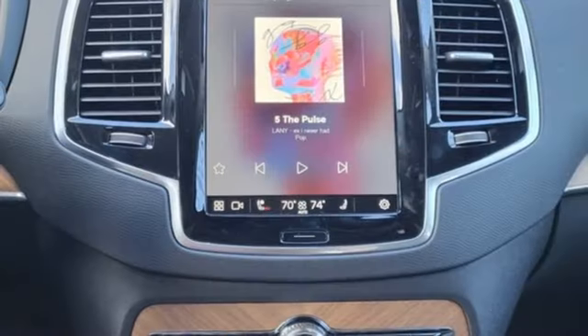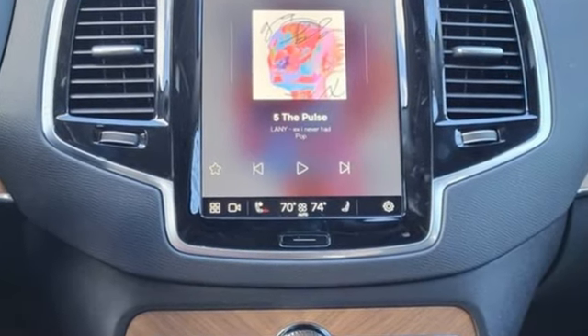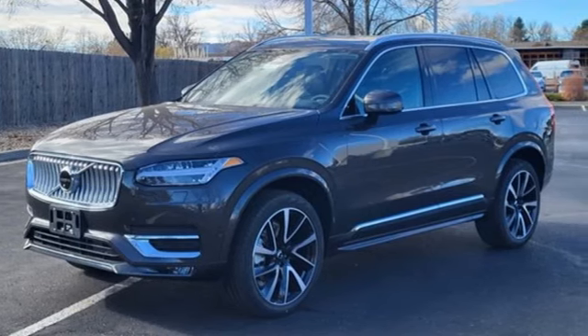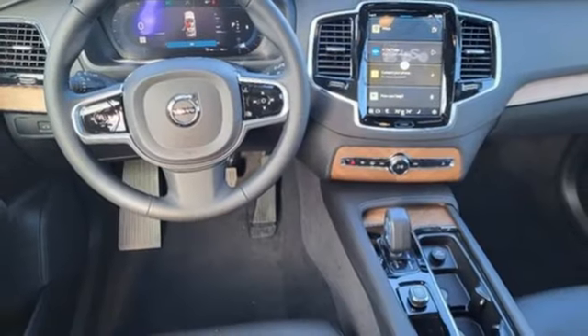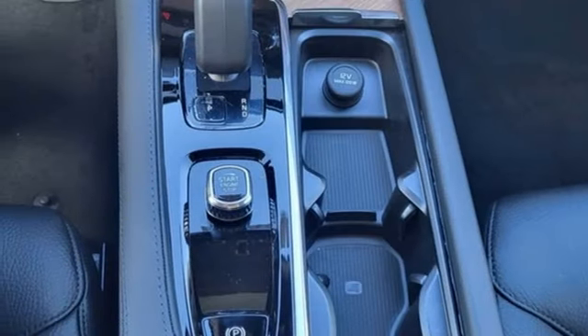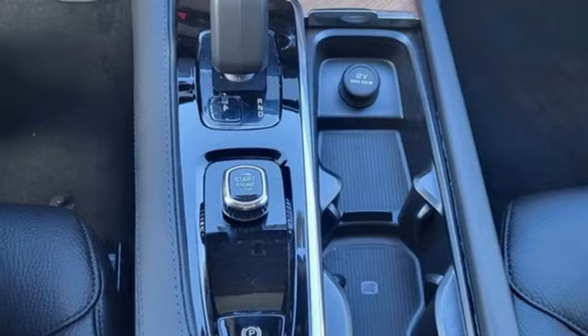It boasts an impressive list of features like these: auto-dimming rear view mirror, Wi-Fi hotspot, multi-zone climate control, integrated navigation system with voice activation, automatic transmission, heated leather bucket seats, and memory exterior door mirror settings.